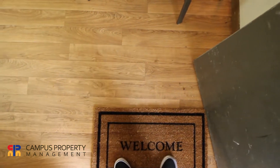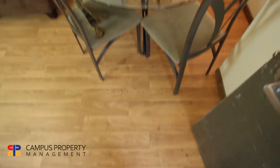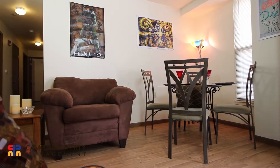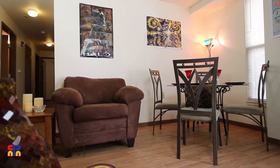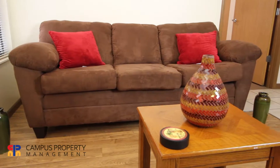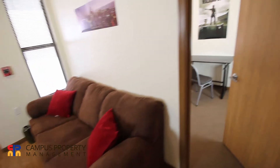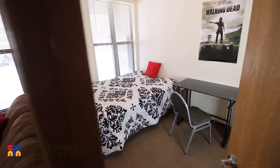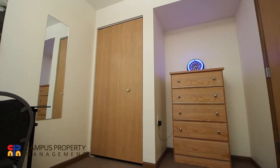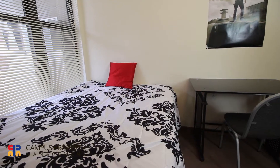Welcome to 806 South Third Apartments! If you decide to move in here to one of our fully furnished 4 bedroom living spaces, you'll have access to high speed fiber internet, a washer and dryer, a jacuzzi tub, central air conditioning, stainless steel kitchen appliances, and a dishwasher.